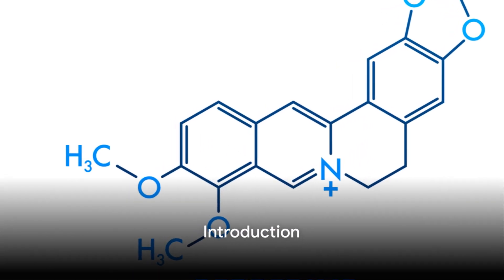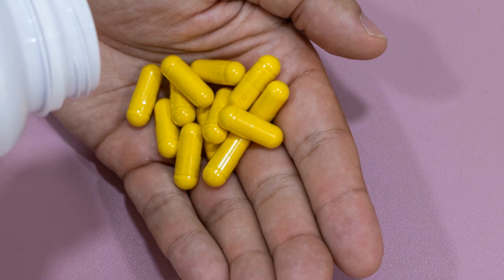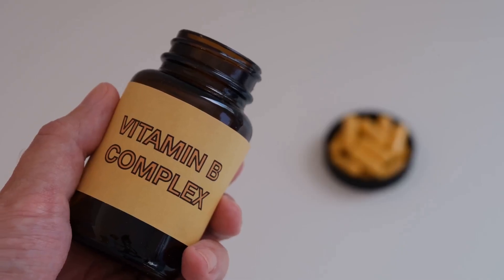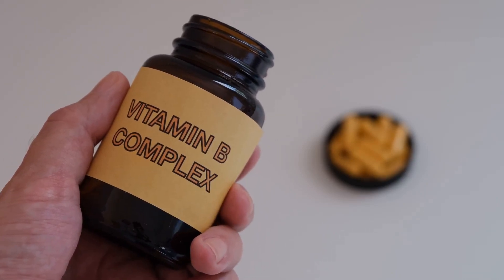Hello health enthusiasts, welcome back to my channel. Today we're diving into the fascinating world of supplements to explore the difference between dihydroberberine and regular berberine. Which one works faster? Stay tuned as we uncover the facts.